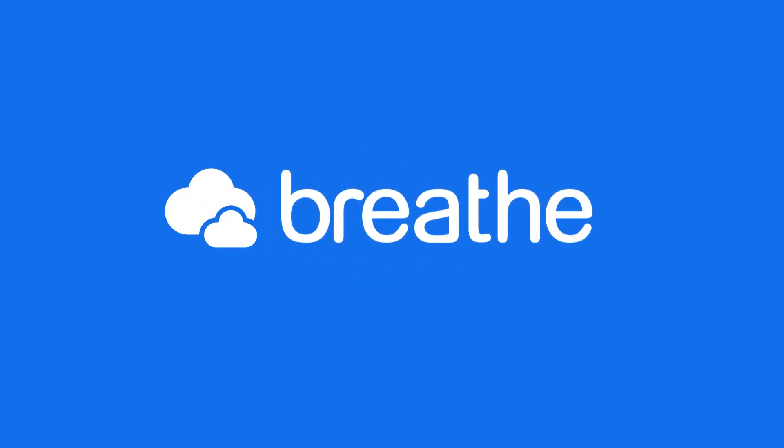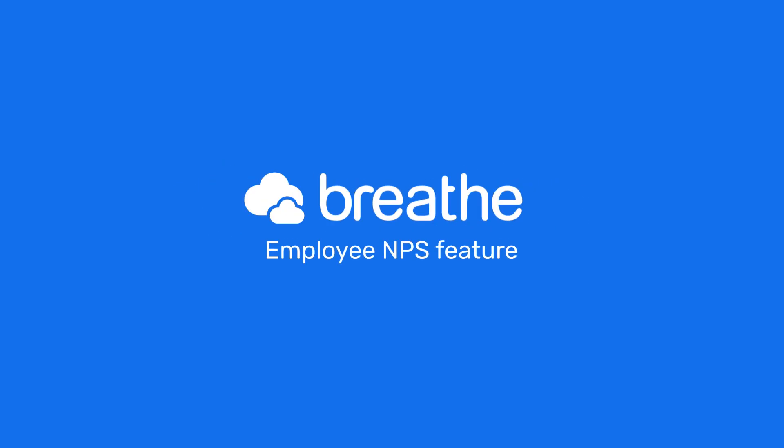Are you ready to gain better insight into how your employees are really feeling without the need for additional software? Discover Breathe's Employee NPS feature today and see how easy it is.